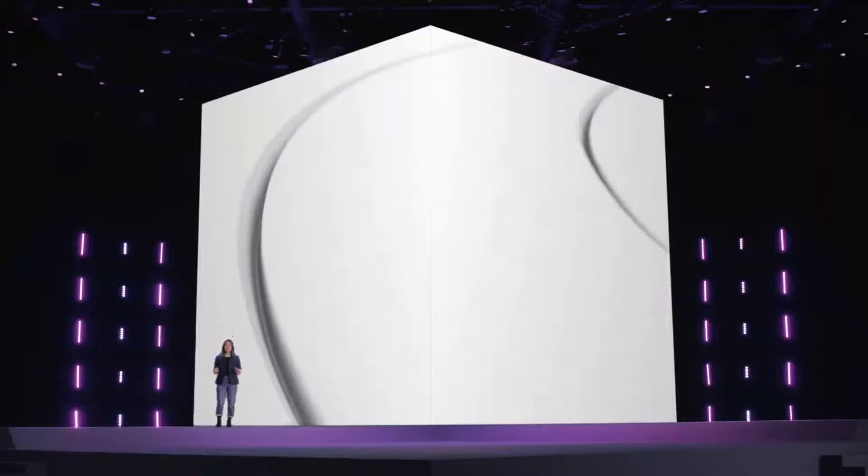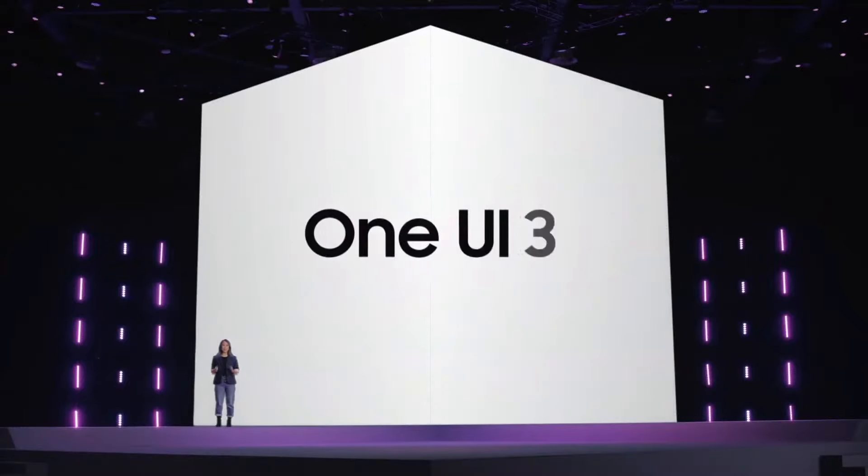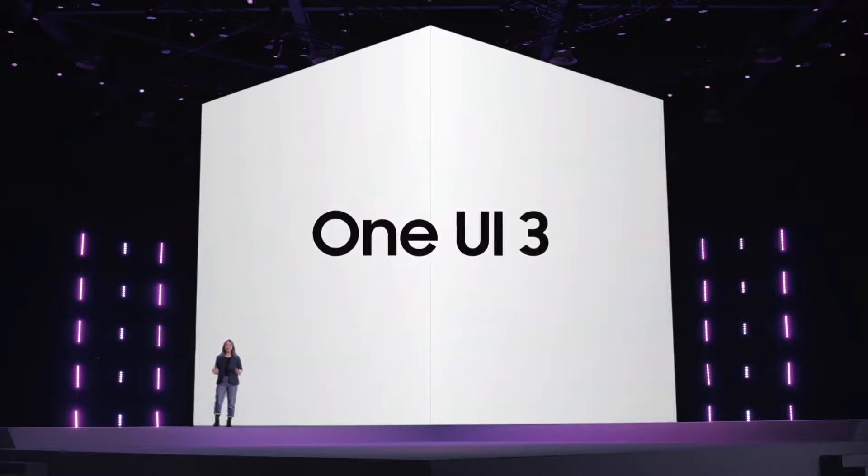As you can see, One UI 3 is easy to use, customizable, and aesthetically pleasing. It's full of smart features that will make your experiences more epic.